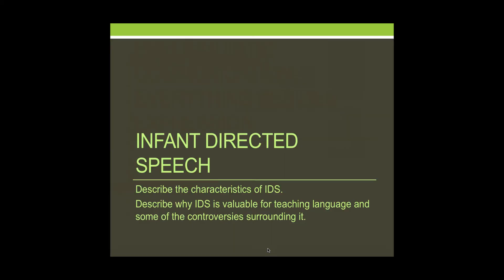In this section, we're going to be focusing on what's called infant-directed speech. Infant-directed speech goes by many other names — for example, some call it motherese, others call it child-directed speech. We're going to describe what infant-directed speech is and why it's valuable for teaching language, and we're also going to talk about some of the controversies surrounding it.